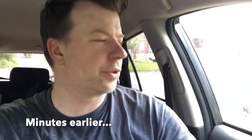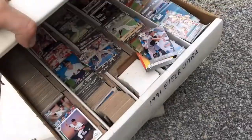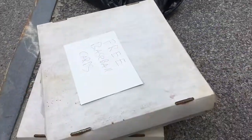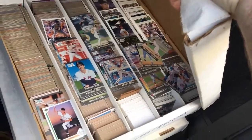Free baseball cards on the side of the road — not lying. We're gonna investigate what I just hauled in. This is way too good to be true. Flipping it over — it's two dealer flats of baseball cards. Crazy. They're probably all garbage, they look like junk wax, but whatever.